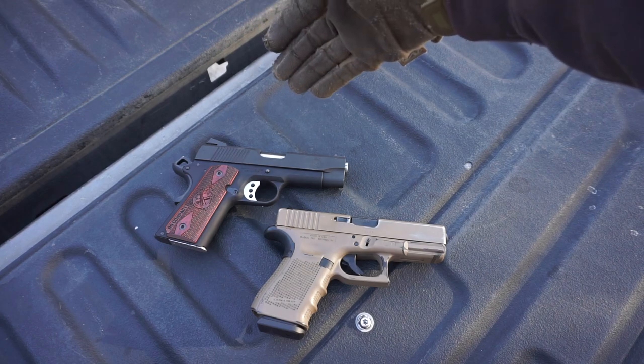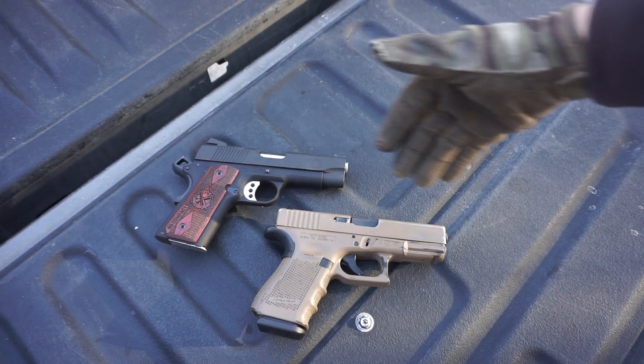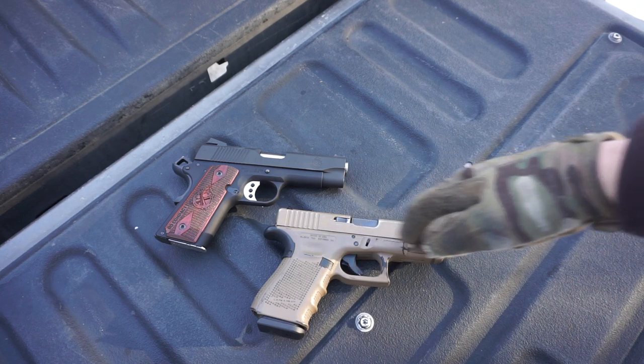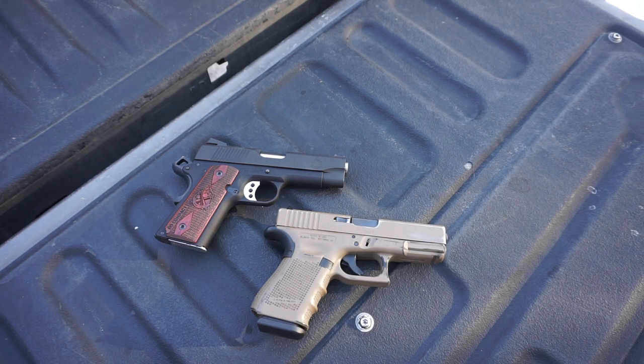You have a hammer-fired, full metal-framed handgun versus a striker-fired, polymer-framed handgun, and the impulse and overall shootability of these two firearms is completely different.